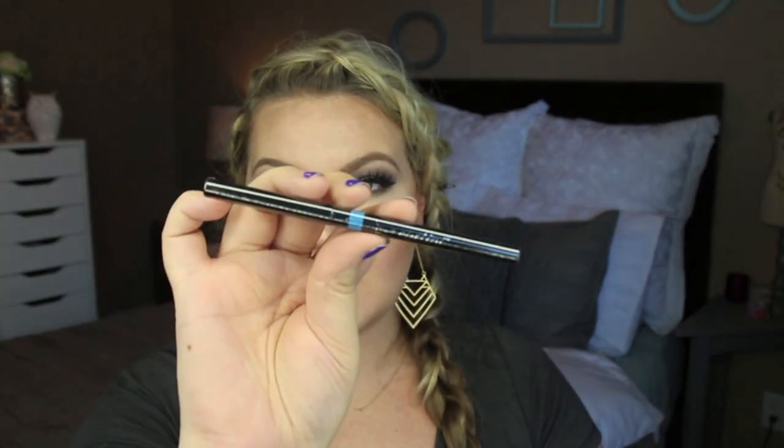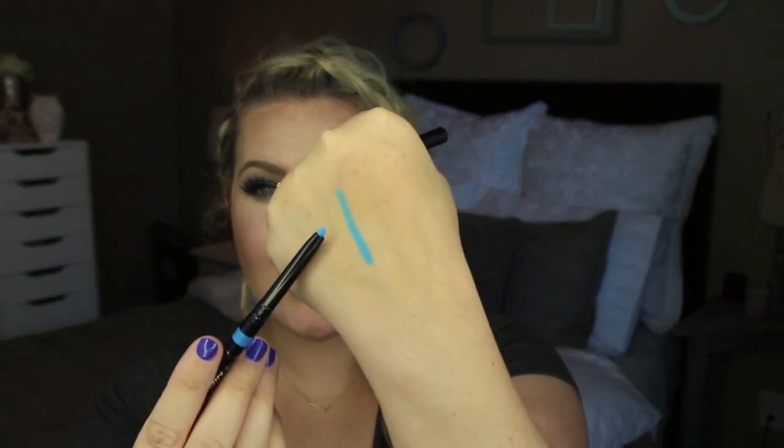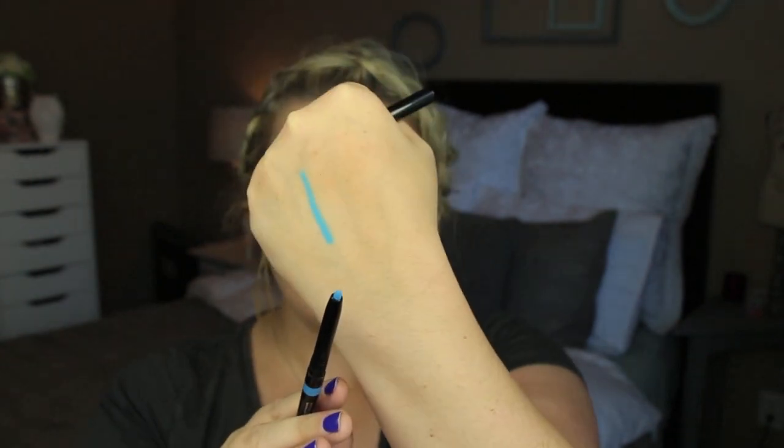Next up is an eyeliner from I Teeny. This is called Swizzle Stick and it's in Blue Hawaiian, which is a really pretty and unique color. I love a blue liner, but I've gotten a lot of navy liners in my Ipsy bag — this color looks different and I really like the brightness of it. I'm definitely going to keep this; it will be super fun to put in the waterline, just a pop of color. It's a beautiful, bright, vibrant blue. It doesn't say whether it's waterproof or not, but it looks pretty opaque, which I'm excited about.